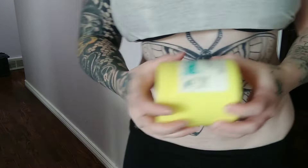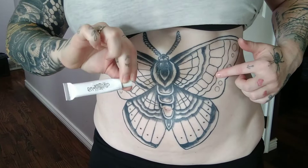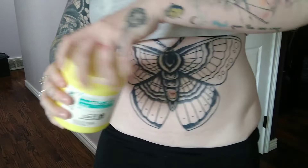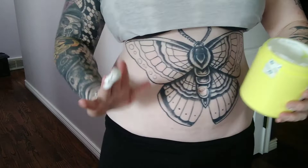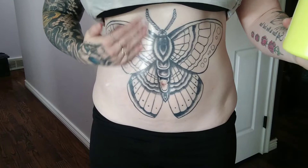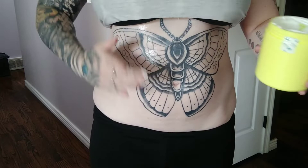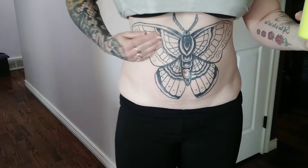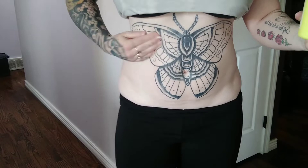This is what my stomach looks like beforehand. I applied the previously reviewed numbing cream on my right side and I'm applying the Korean brand on my left side. This feels kind of like regular lotion. Before you add any numbing cream to the area where you're getting tattooed, be sure you shave the area and exfoliate, and also make sure you have no other lotions or anything on your skin. Put a really big layer on.